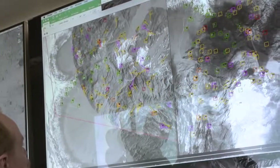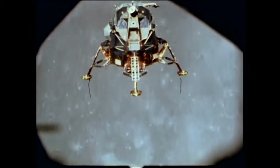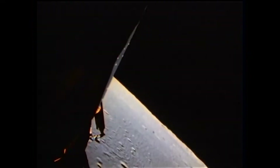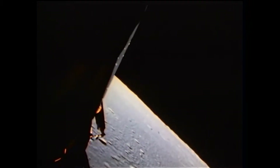Terrain relative navigation gives the vehicle the ability to figure out where it is. This is kind of along the same lines of what the Apollo astronauts did back in the day — those guys were looking out the window and looking for different craters and other features on the moon that they knew of from the maps, so they could figure out where they are and where they needed to land to be safe.